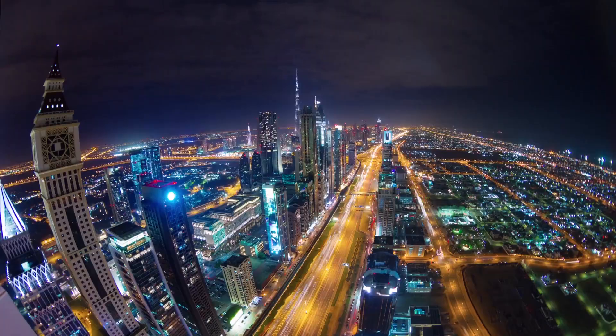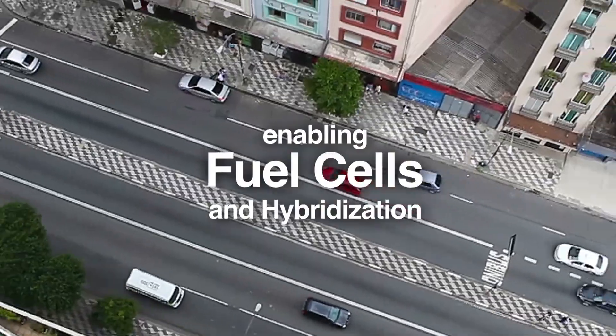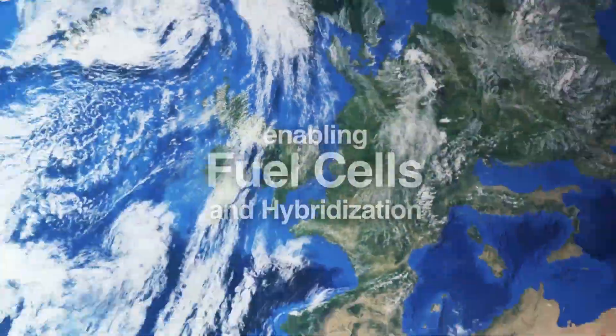Garrett believes this is a major enabler of the next generation of fuel cells and hybridization around the globe.